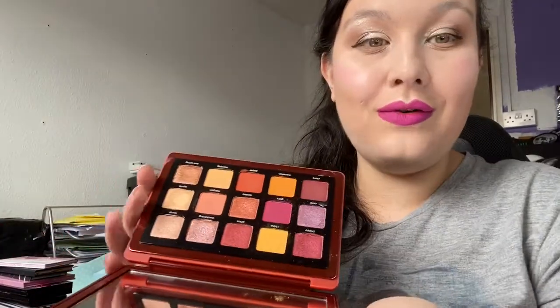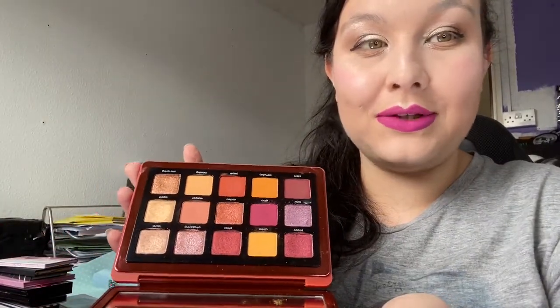Next is my Natasha Denona Sunrise palette — it's so dirty! I've only just bought it and everybody knows how much I love it. There are some negative reviews online, but it works fine for me. I'm currently on the hunt for my next Natasha Denona palette — I'll be buying more from her. It makes me feel very bougie when I use it.